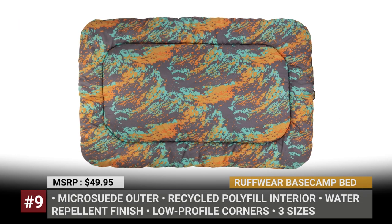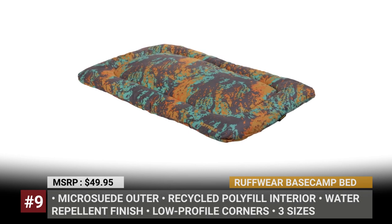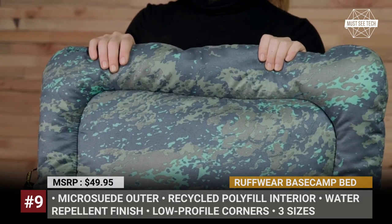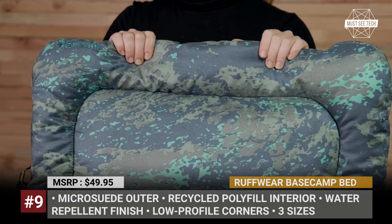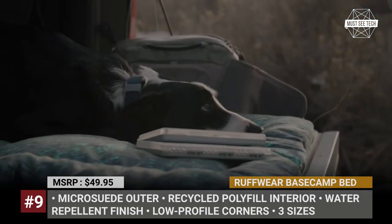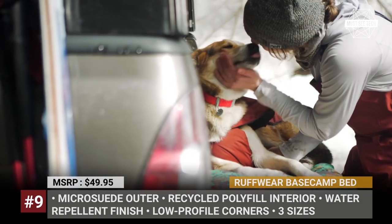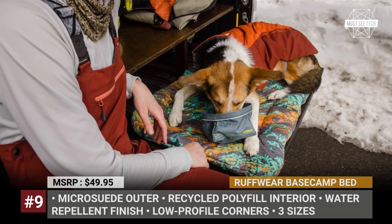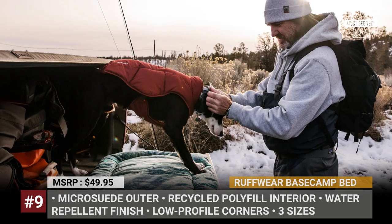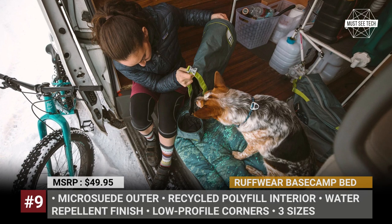Ruffwear Base Camp Bed. Yet another must-have accessory from Ruffwear's camping lineup is a lightweight and flexible sleeping spot for your dog after a day-long adventure. Though looking like a regular dog bed from the outside, Ruffwear's construction sets a clear line between the Base Camp Bed and regular beds. Built to be easy to pack and easy to clean, the Ruffwear bed is made of soft micro-suede outer and filled with ultralight recycled polyester, making it soft and comfortable for dogs while easy to clean and transport for owners.